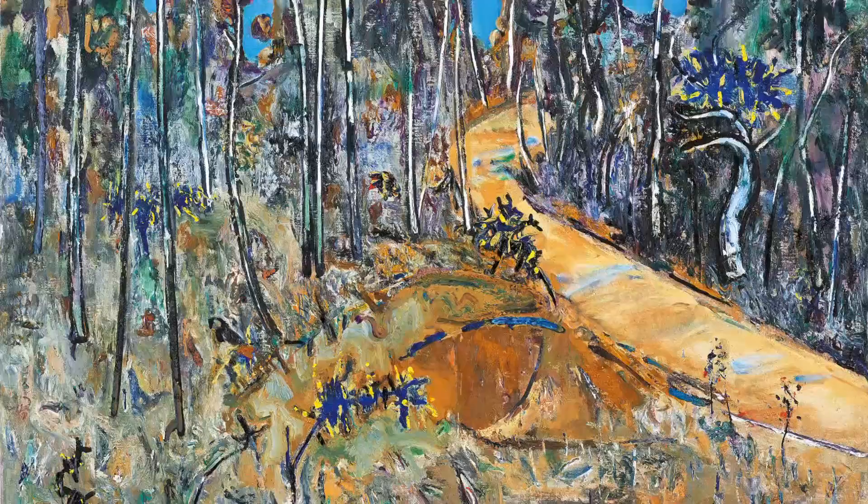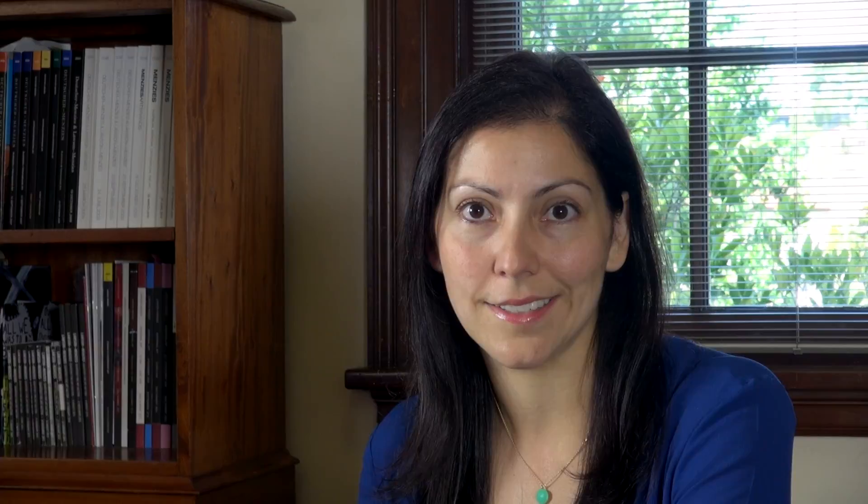In 1977, the same year that this painting was created, Williams staged a solo exhibition entitled Fred Williams: Landscapes of a Continent at the Museum of Modern Art in New York. Bush Road with Kutamundras is one of the artist's most striking paintings and shows Fred Williams at his creative peak.